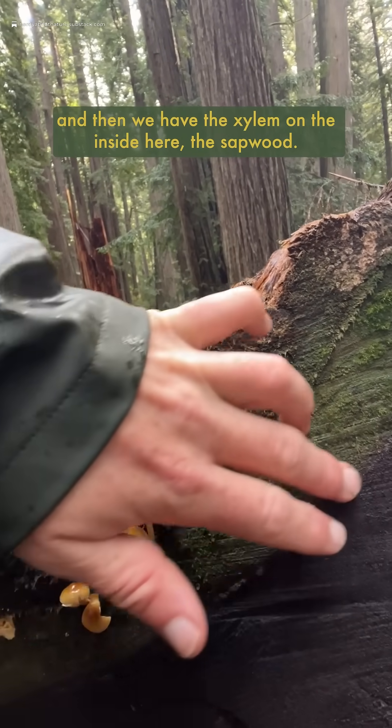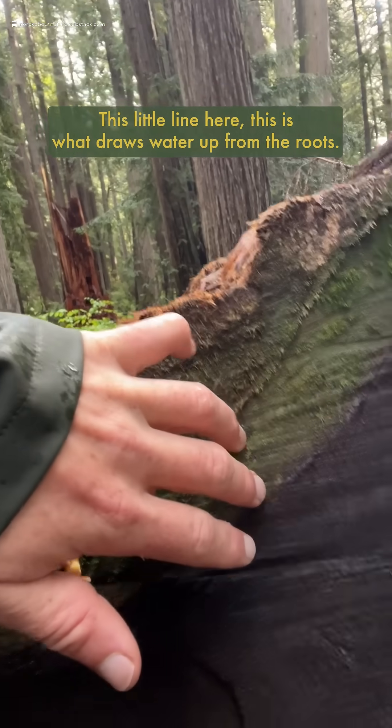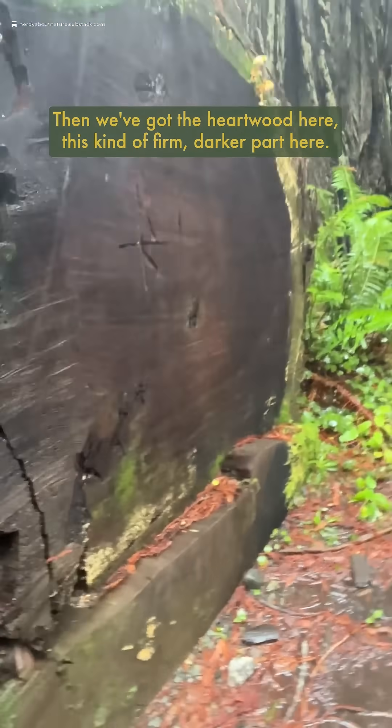And then we have the xylem on the inside here, the sapwood. And this little line here — this is what draws water up from the roots. And then we've got the heartwood here, this kind of firm, darker part here.